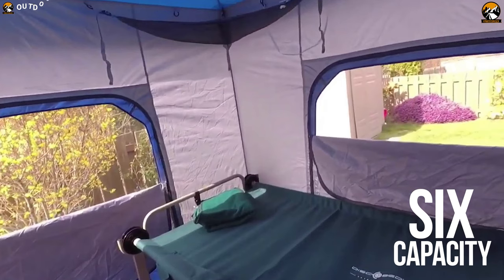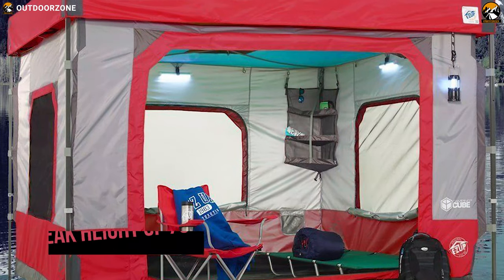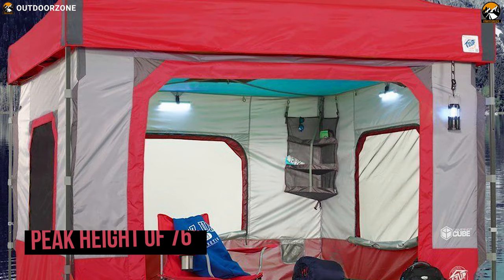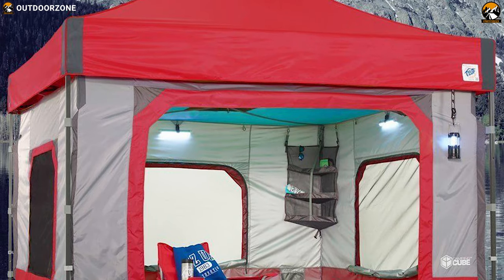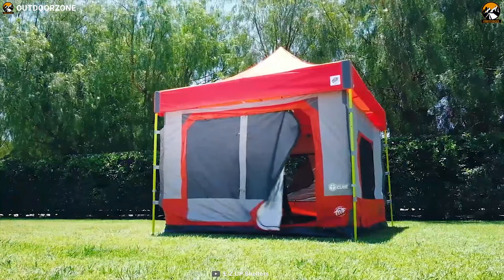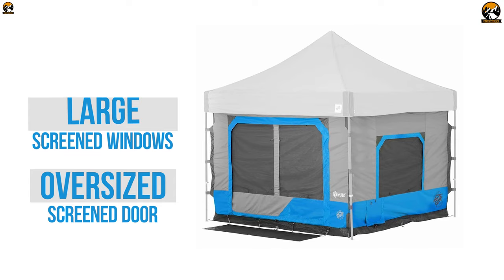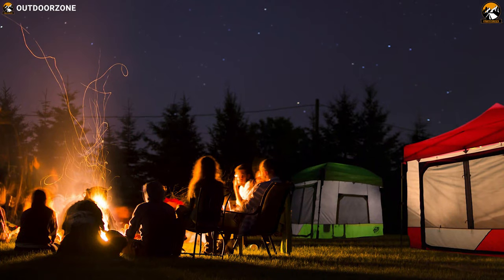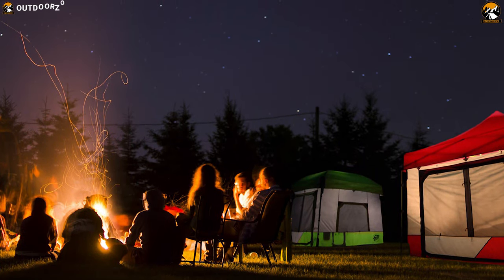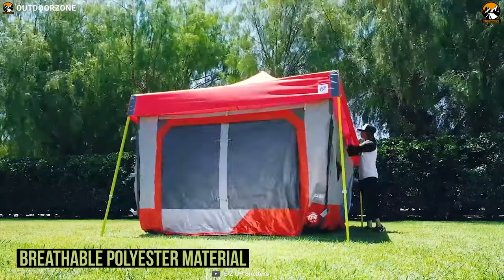With a capacity of 6, this tent offers a massive 541 cubic feet of room space with a peak height of 76 inches, so you can always have a spacious living experience. It comes with an oversized entry door for easy in-and-out access, and features large screen windows and an oversized screen door that work together with a vented roof to maximize airflow for hot summer days and nights.